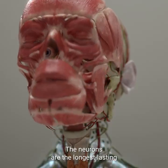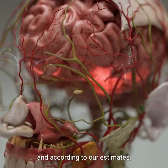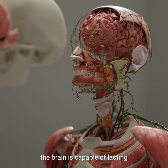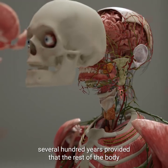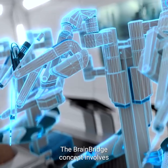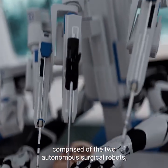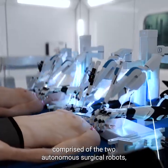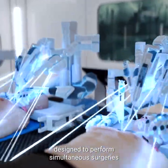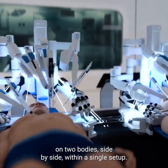The neurons are the longest-lasting functional cells in the human body. And according to our estimates, the brain is capable of lasting several hundred years, provided that the rest of the body remains young. The BrainBridge concept involves the use of an integrated robotics platform comprised of two autonomous surgical robots, designed to perform simultaneous surgeries on two bodies, side by side, within a single setup.